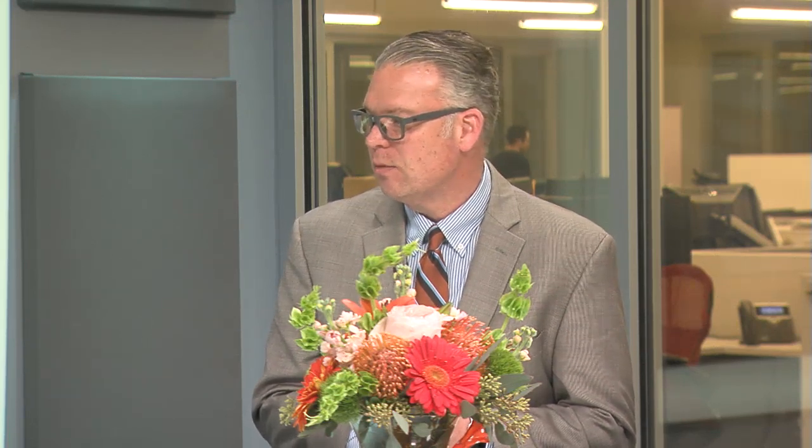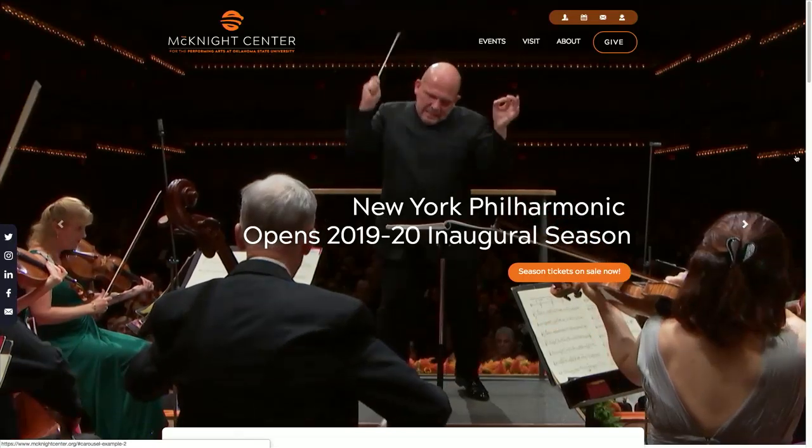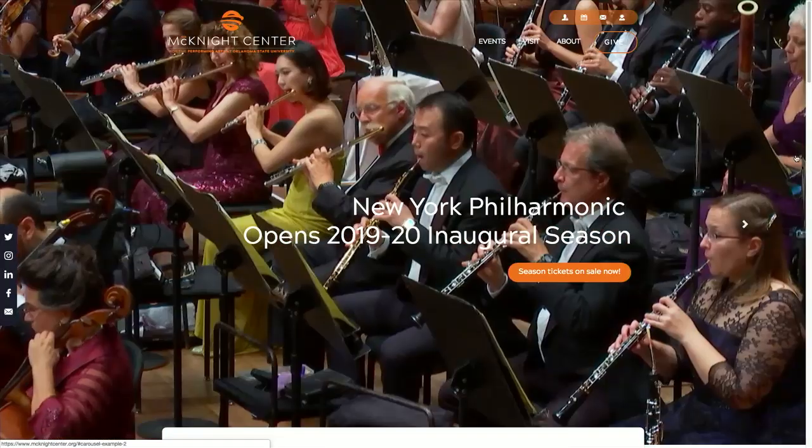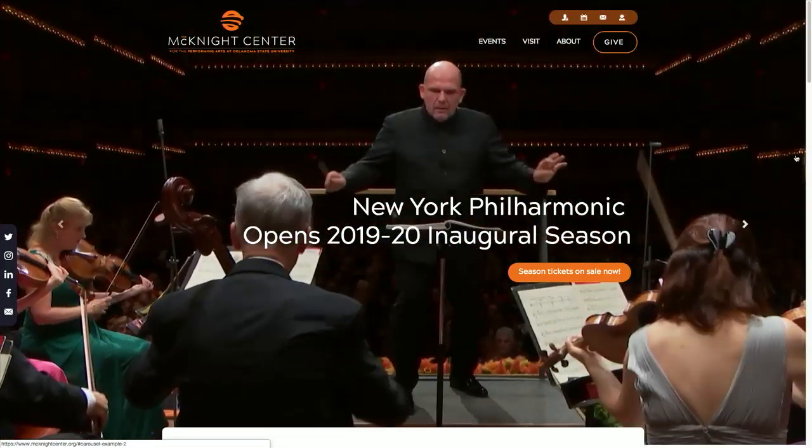We open in October of this year with a residency of the New York Philharmonic. In addition to multiple performances, the musicians of the orchestra will also be teaching on campus, which is a great opportunity for the music students at OSU to have learning opportunities with world-class musicians. The Philharmonic's performances feature an Oklahoma native and a colleague of mine, Kelli O'Hara, who some folks may know. She'll be singing on two different concerts, and then the concert master of the Philharmonic, Frank Huang, will be playing the Sibelius Violin Concerto.